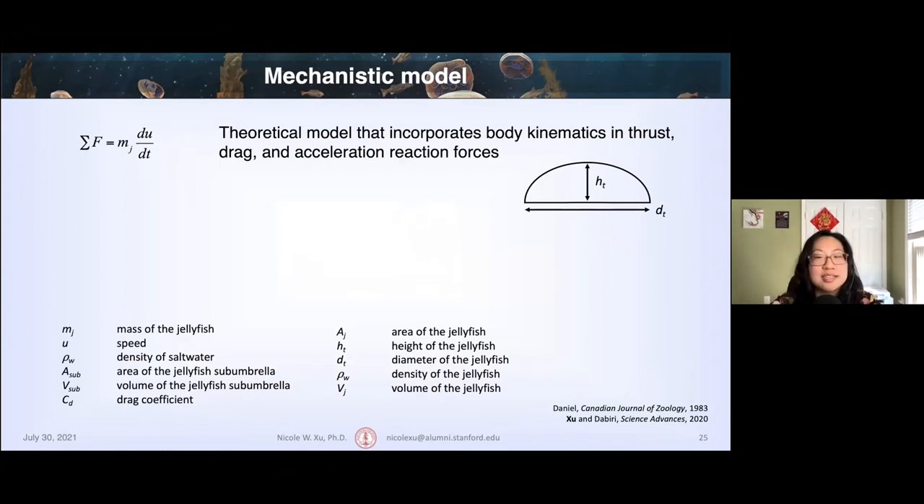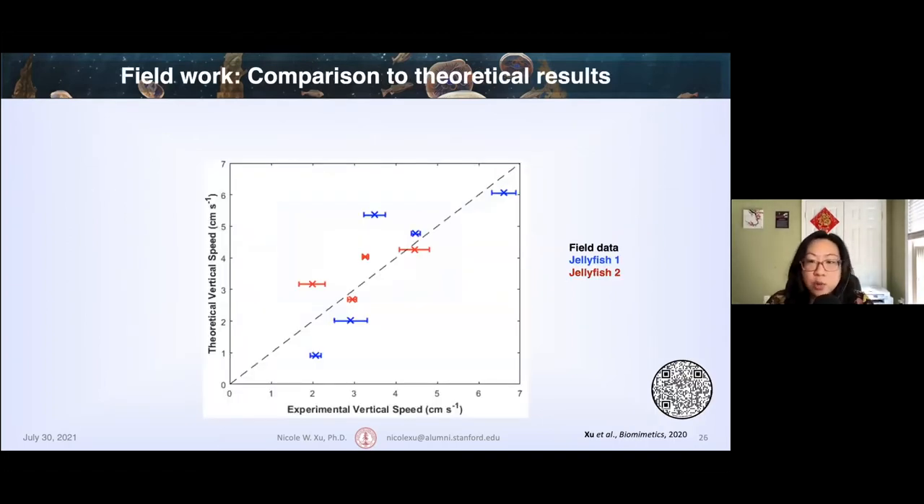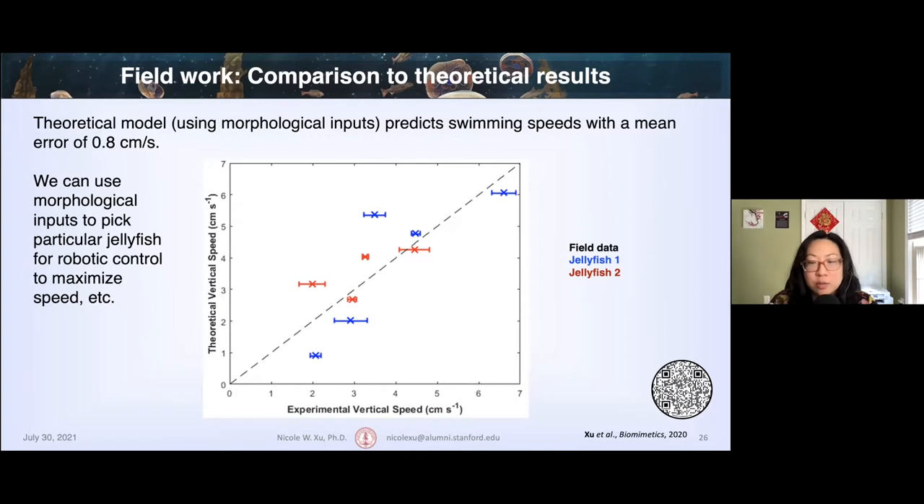There is high variability at 0.75 Hz, caused by the presence of the animal's own endogenous contractions — we're not arresting the animal's own behavior, so swimming frequencies are an overlay of both our electrical signal and whatever the animal wants to do itself. In addition to the field experiments, we wanted to see whether we could predict jellyfish swimming speeds using a simple hydrodynamic model. Derived from Newton's second law, I modified a mechanistic model that incorporates body kinematics in thrust, drag, and acceleration reaction forces, with inputs including the animal's geometries such as fineness ratio, bell height and diameter, as well as time-dependent parameters like contraction and relaxation times.